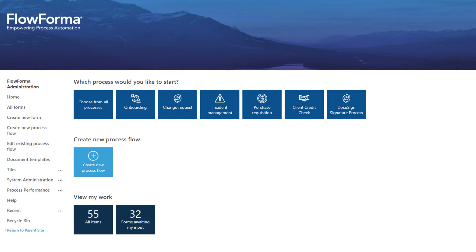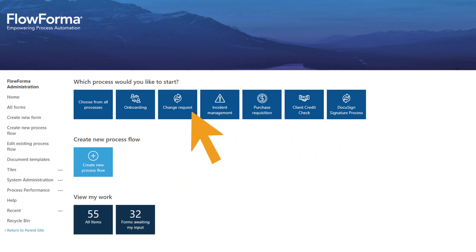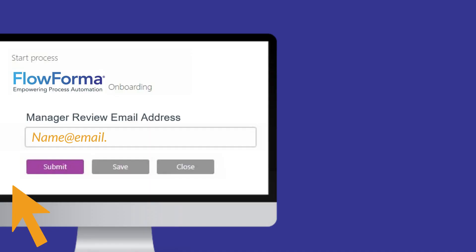From the FlowForma Welcome Dashboard, your workforce can view their tasks and rapidly automate processes, either from pre-made templates or starting from scratch. Process creators can add process steps, questions to collect data, and business rules to carry out automated actions based on business needs.